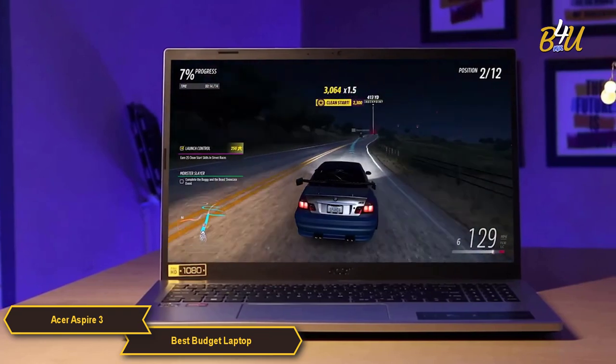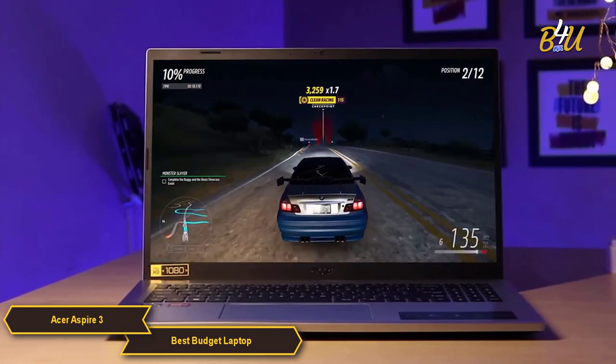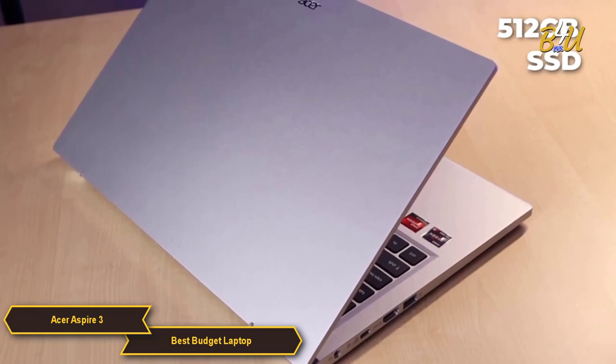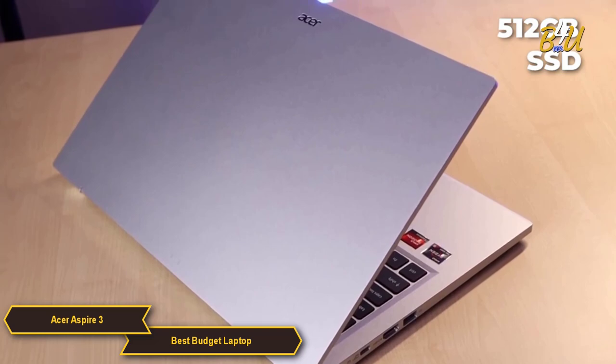The 8GB of RAM is sufficient for efficient multitasking, ensuring smooth operation when running multiple applications. The 512GB solid-state drive offers ample storage space while providing fast boot times and quick access to files and applications.